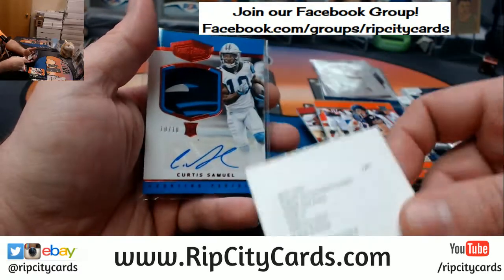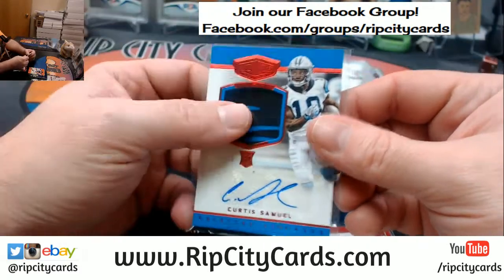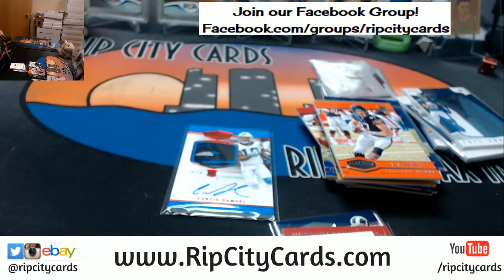An Evan Ingram, a Curtis Samuel to 10. Stuff is nasty. Thank you everybody who gave us a round.